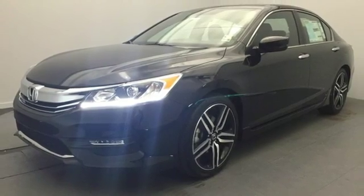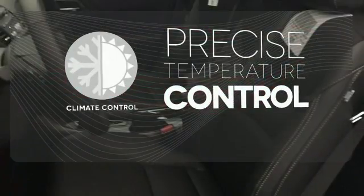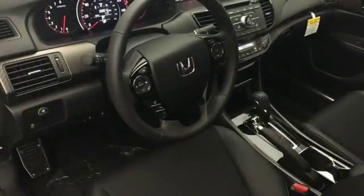And for better economy, this Accord is also equipped with an efficient eco-assist system. Select the perfect temperature with climate control. Exceptional, reliable, with luxurious looks.